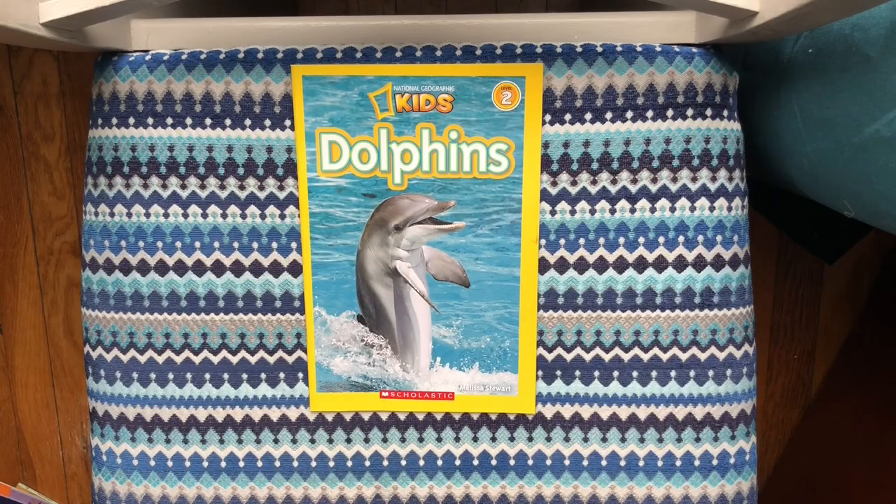Hi friends! Today we're going to read a book all about dolphins. To start off our week learning about ocean animals, I'm going to read the book Dolphins. This is a nonfiction book, which means it's about things that are real, so it's telling us real facts about dolphins.